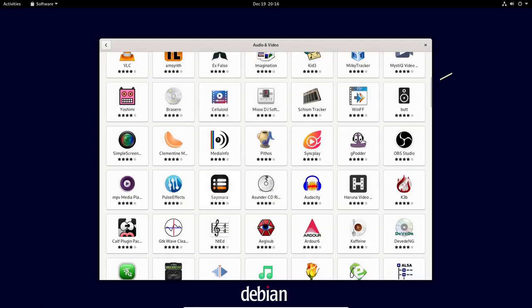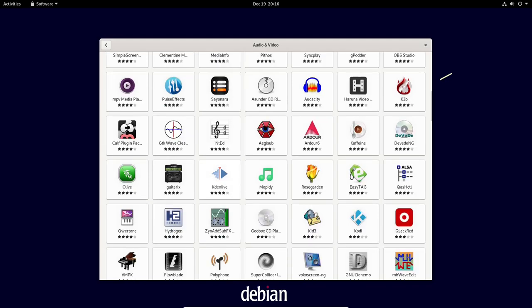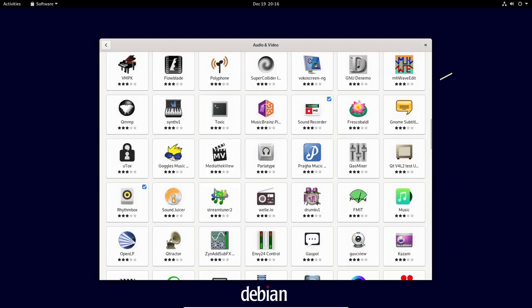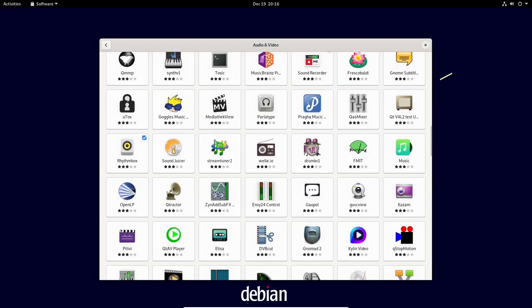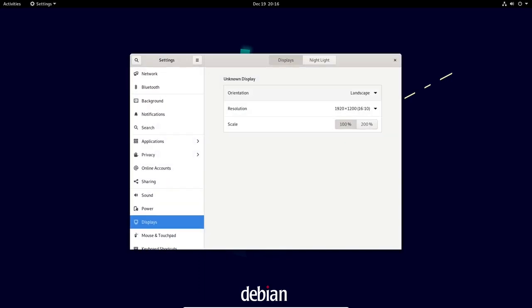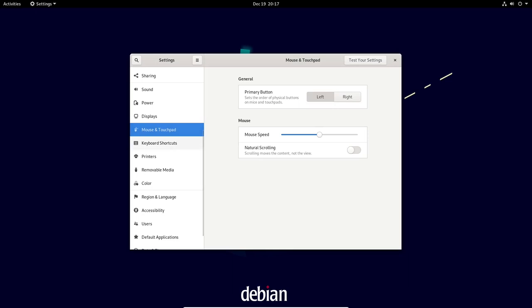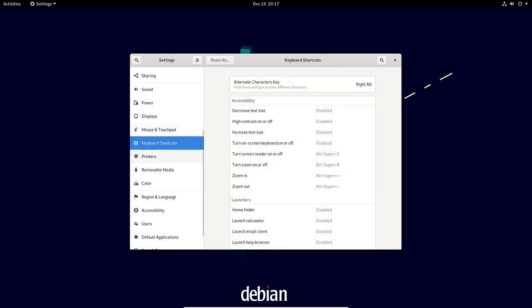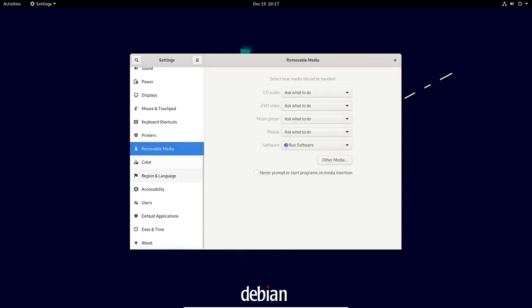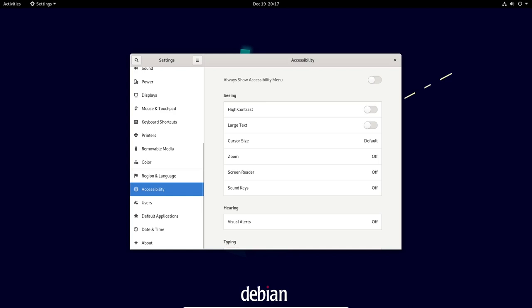Debian's package management system is another key feature of the operating system. It allows you to easily install, update, and remove software, and it also provides features like dependency resolution and package signing to ensure the integrity and security of the packages you install. Debian is known for its stable and secure system — it is regularly updated with security fixes and includes security features like AppArmor and SELinux to help protect against vulnerabilities and malicious attacks.